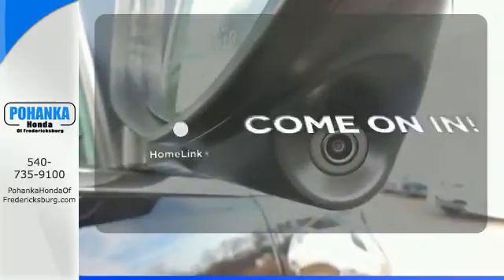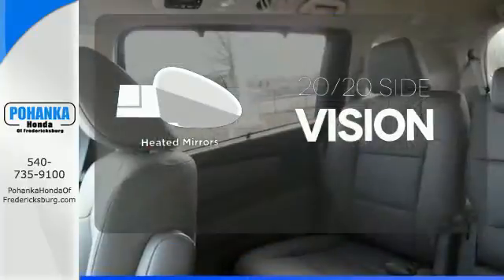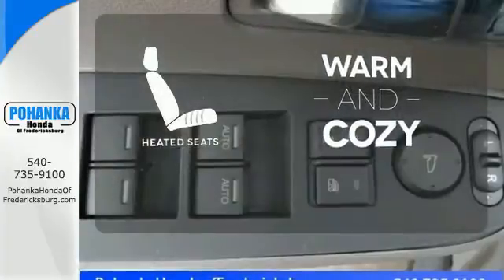Doors open and your path is well lit. With Homelink, the heated mirrors let you see behind you without all the work. Wrap yourself in the comfort of heated seats.